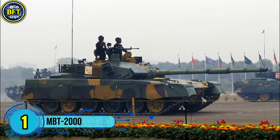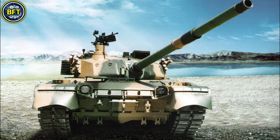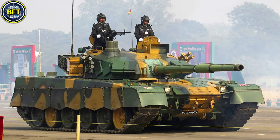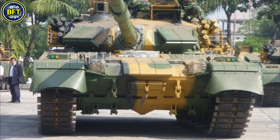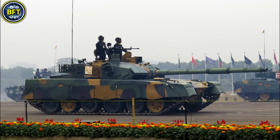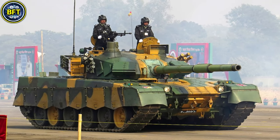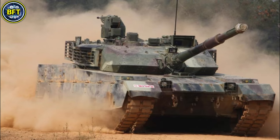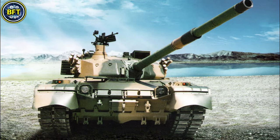Number 1: MBT-2000. The MBT-2000, also known as the Type 90-2, is a main battle tank produced by China. It serves as the backbone of Bangladesh's armored forces with 44 units currently in operation. This advanced tank boasts a combat weight of around 48 metric tons and is powered by a diesel engine delivering approximately 1,200 horsepower, enabling a top speed of 65 km per hour on roads. The MBT-2000 is equipped with a 125 mm smoothbore gun capable of firing various munitions, including anti-tank guided missiles. Secondary armaments include a 7.62 mm coaxial machine gun and a 12.7 mm anti-aircraft gun. Its composite armor provides robust protection against modern threats, while additional features like an autoloader enhance its combat efficiency.